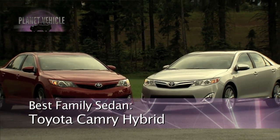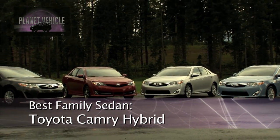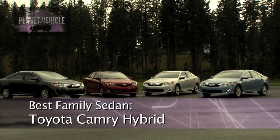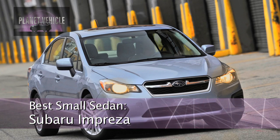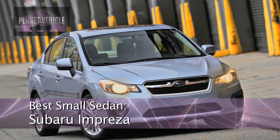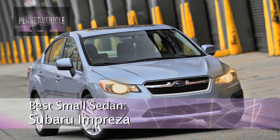Some of the picks are the Toyota Camry Hybrid for our best family sedan, which gets 38 MPG overall — excellent fuel economy for a family sedan. For a small car, we've got the Subaru Impreza, which is a small car that doesn't feel like a small car. It has a comfortable ride that feels like some luxury sedans. In a category we call affordable family sedan, we picked the Hyundai Sonata.